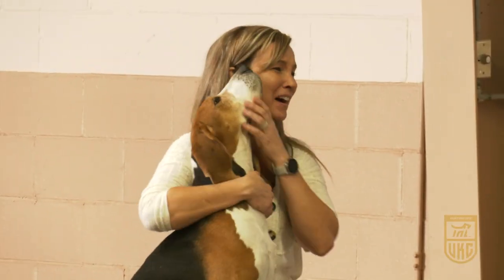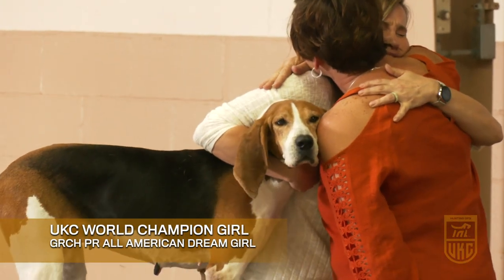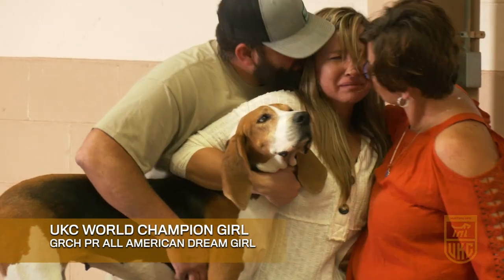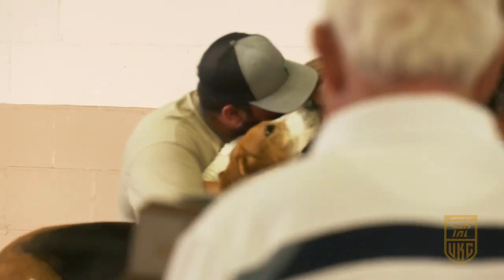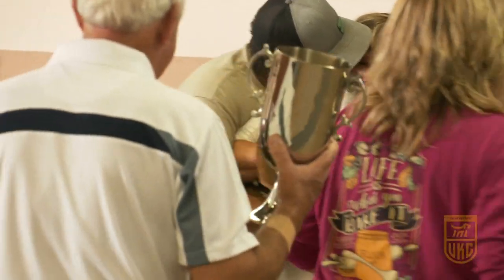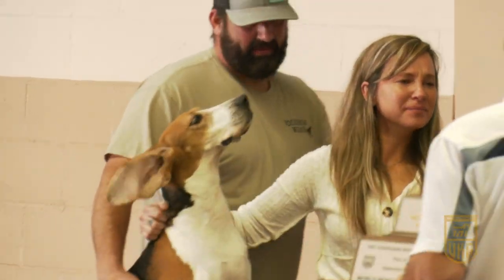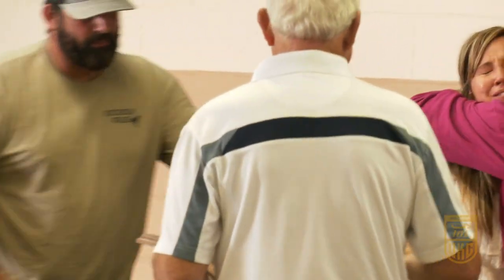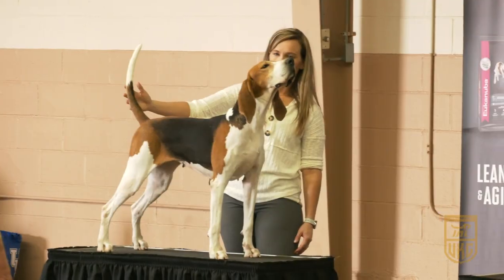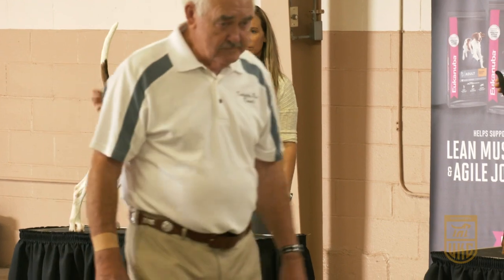The Treewalk dog is the winner. The 2020 World Champion Grand Champion PR All-American Dream Girl — congratulations to the team. Megan Perez ended up getting the nod today in the World Championship with a very nice and deserving dog.